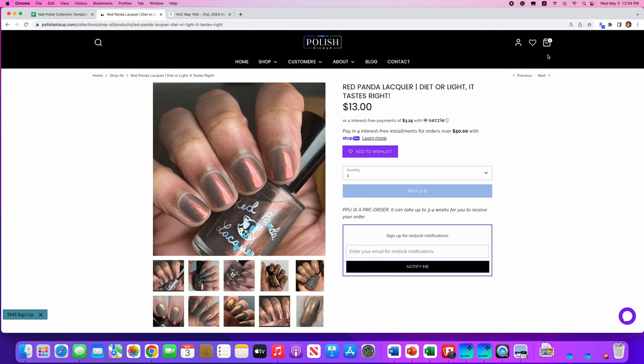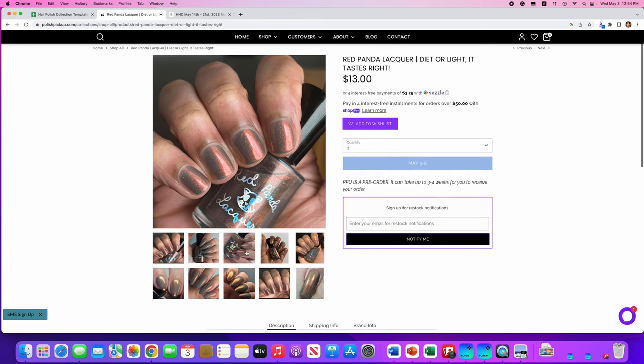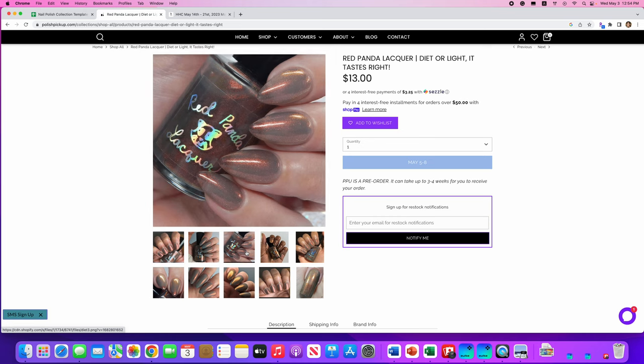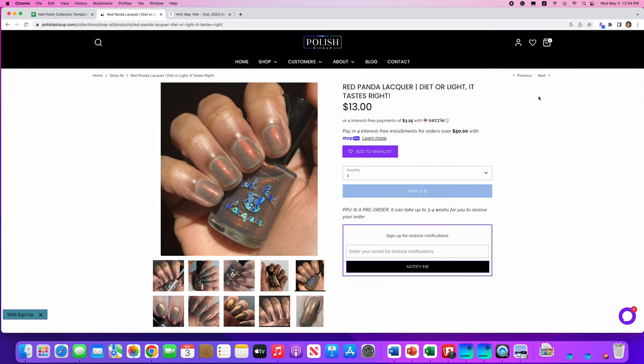Red Panda Lacquer, Diet or Light, It Tastes Right, inspired by Diet Coke — or if you're in Europe, Coke Light. It's a sheer gray with red-orange aurora shimmer and a touch of chrome pigment. Only 105 available. I love a good Diet Coke and I really love the way it looks here, but I don't think I need this. My Emily Damali Short Term polish kind of satisfies that for me.